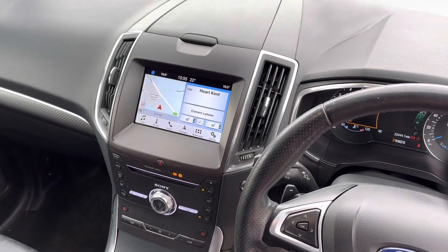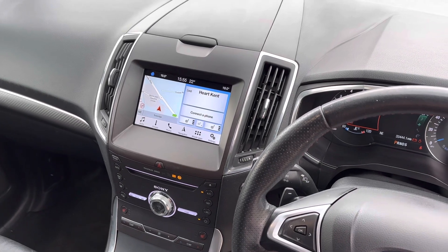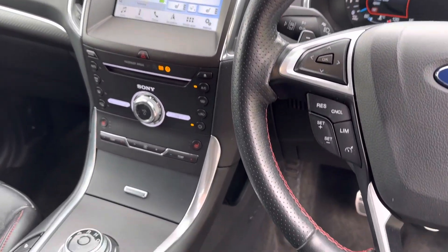The car is equipped with Ford SYNC, giving us DAB radio, Bluetooth telephony, Apple CarPlay, satellite navigation, and USB plug-in. There's also dual zone climate control — all in lovely condition.